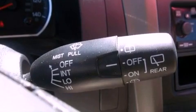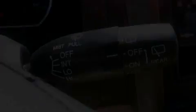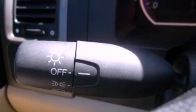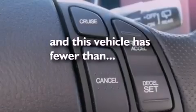Also included are an electronic throttle, an engine immobilizer theft deterrent system, a passenger side vanity mirror, multi-reflector halogen headlights, air conditioning, and this vehicle has fewer than 12,000 miles on the odometer.